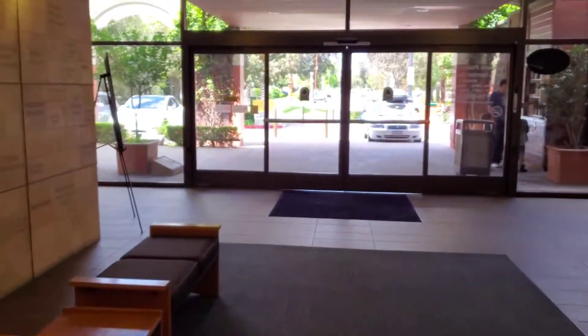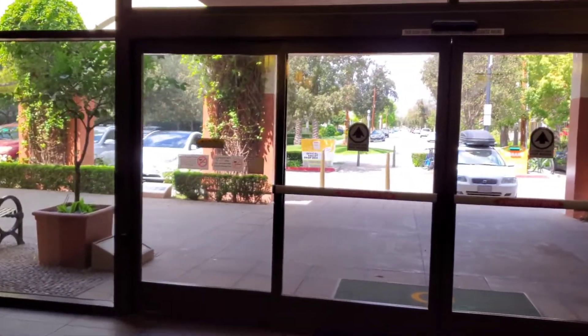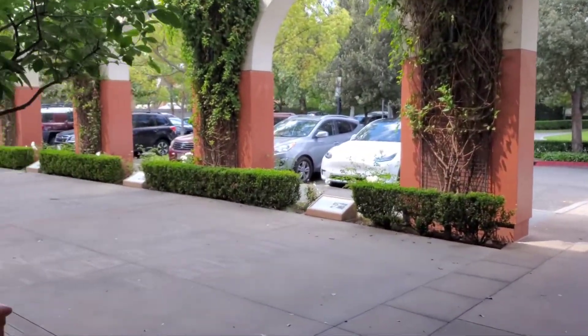So there you go — that's the Orange Public Library. Overall, a very beautiful library, spacious, everything there. Come and check it out, bye bye!